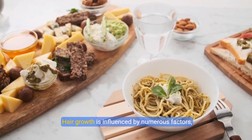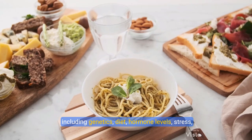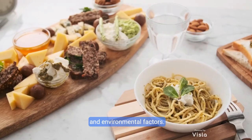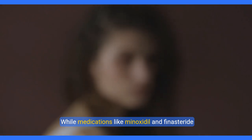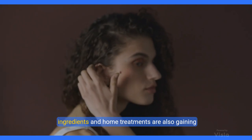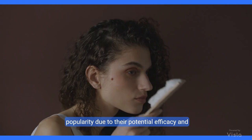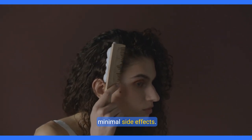Hair growth is influenced by numerous factors, including genetics, diet, hormone levels, stress, and environmental factors. While medications like minoxidil and finasteride are FDA-approved for hair loss, many natural ingredients and home treatments are also gaining popularity due to their potential efficacy and minimal side effects.